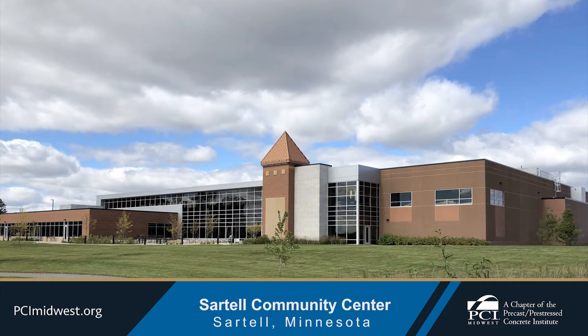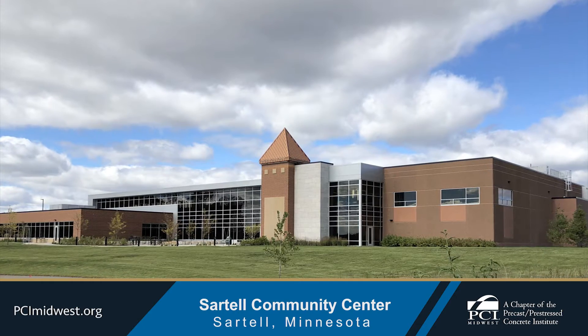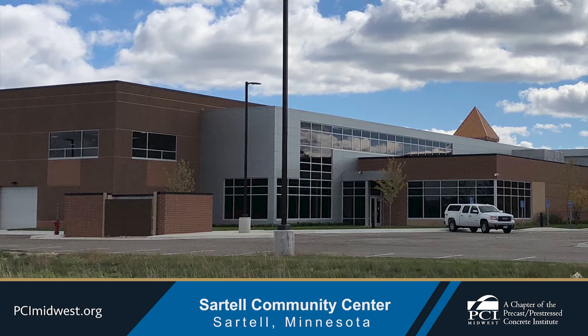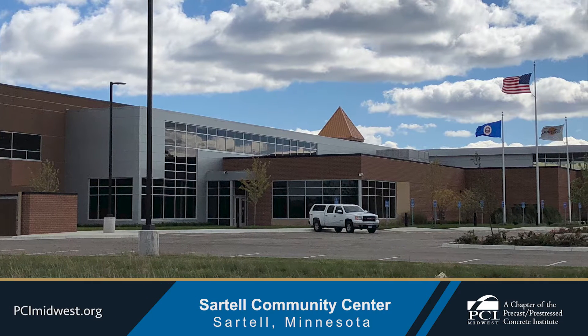Moline Concrete Products produced the architectural precast concrete wall panels and pre-stressed concrete beams for the Sartell Community Center. The community center includes 53,000 square feet of multi-purpose rooms.